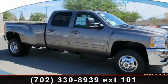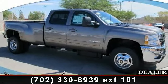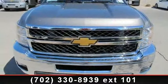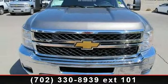Step into the 2014 Chevrolet Silverado 3500 HD LTZ. If you are looking for an automobile with great features, look no further.